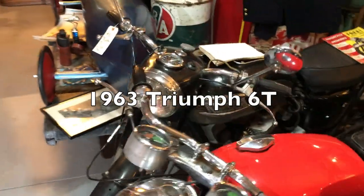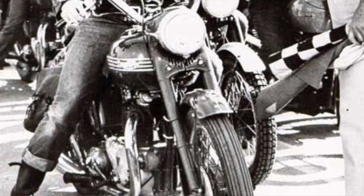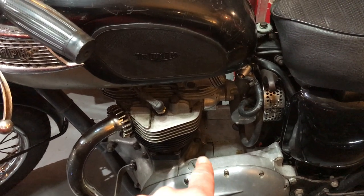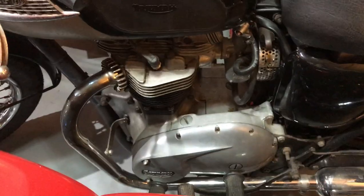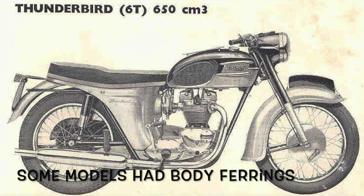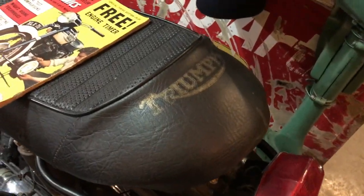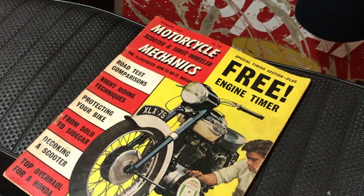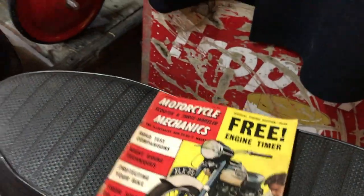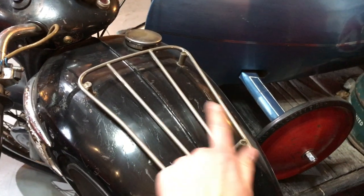Sitting next to it is a 1963 Triumph — 600cc. This is the first year unit engine. In older models they would have had a separate engine and separate transmission; this year it was combined. So it's the first year unit engine, a pretty cool piece of motoring history. You can see the original seat with the Triumph logo. I like to put old magazines showing the motorcycle when it was brand new alongside the bike, and we have the original owner's manual here as well.